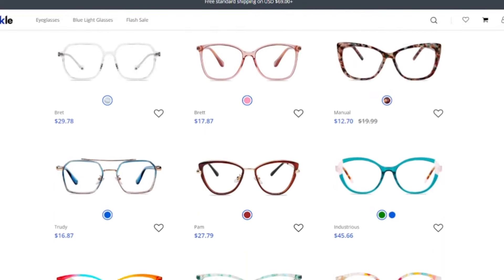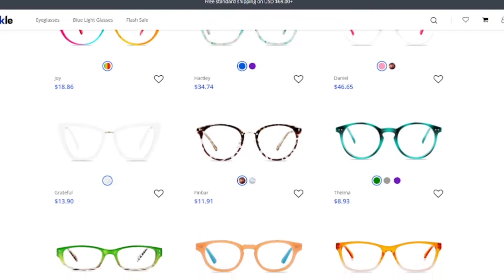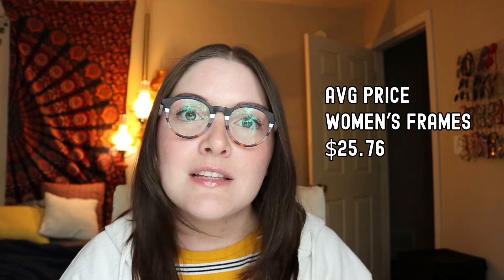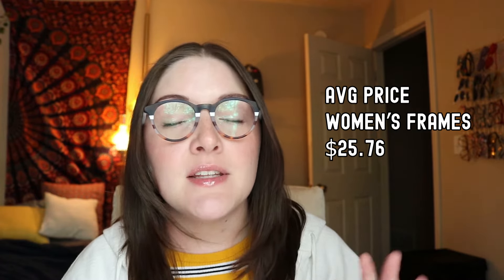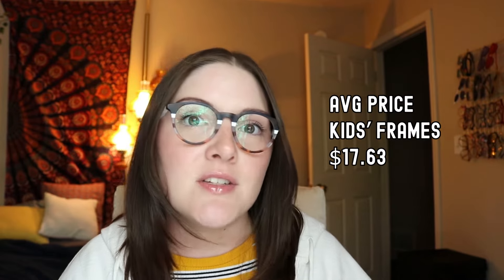They offer men's, women's, and kids glasses. The average price for women's glasses, based on the first 25 pairs of their bestsellers, is $25.76. The average price for the first 25 men's bestsellers is $25.41 — so pretty similar. Kids glasses have an average price of $17.63, and they actually do have a pretty good selection of kids glasses.